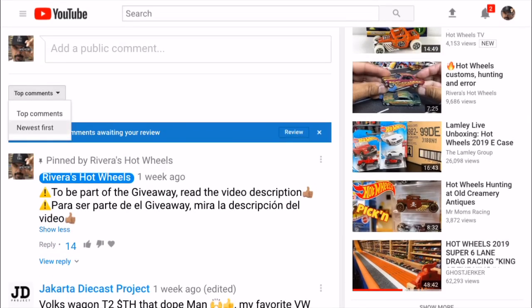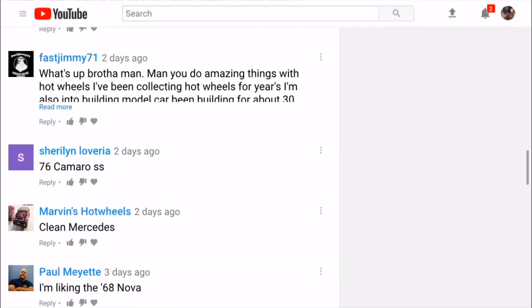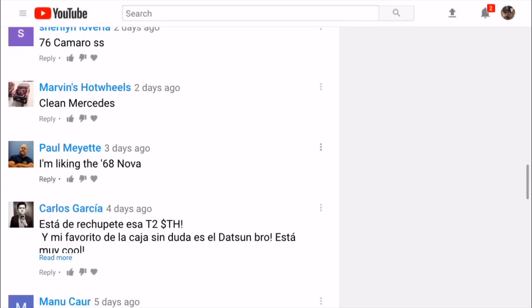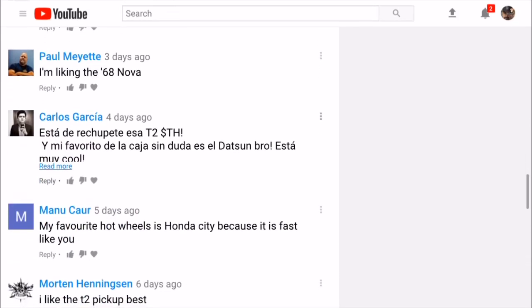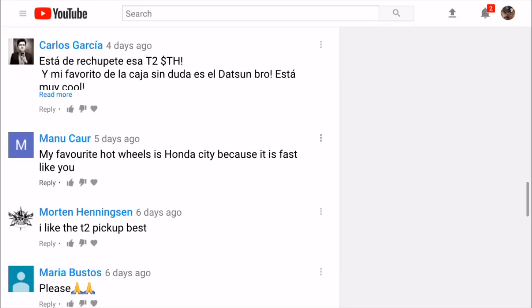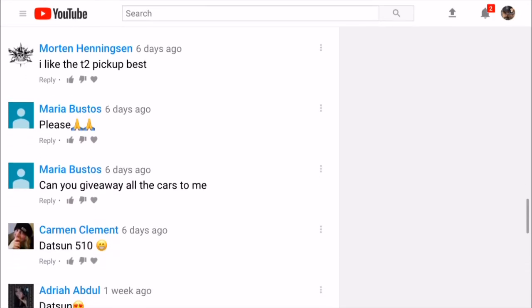I got a bunch of comments right here. Let me put the top comments or the newest ones. We have some amazing things with Hot Wheels — shout out to Marvin. Hot Wheels clean Mercedes. Paul says he's liking the '68 Nova. Someone says their favorite is the Datsun, bro. My favorito es el Honda City because it's fast.